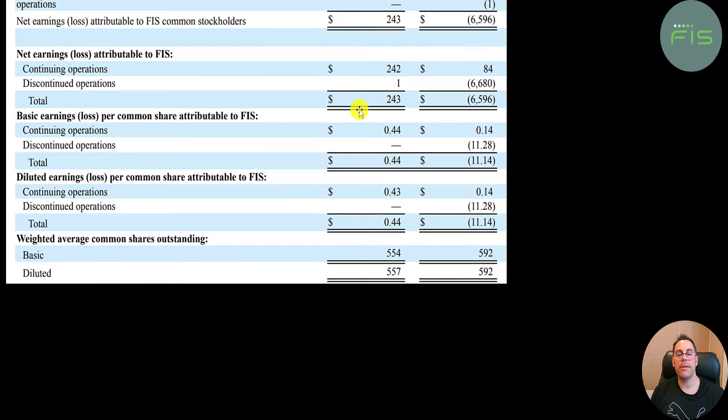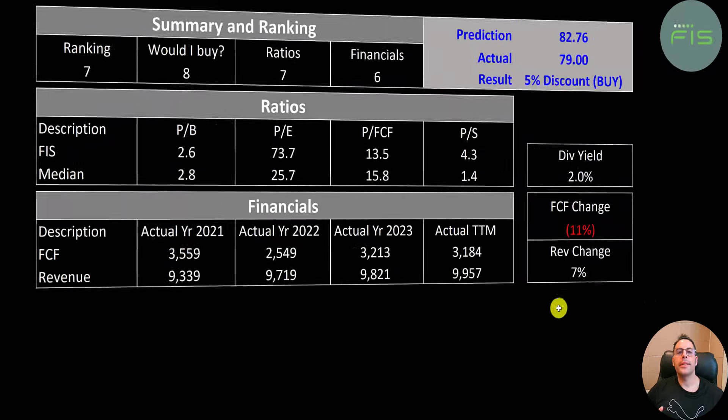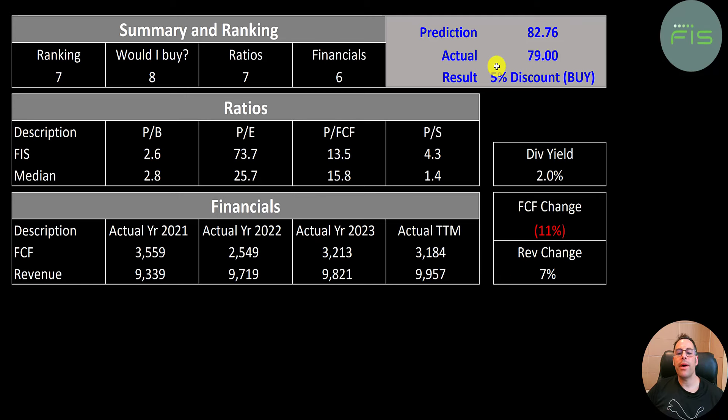To summarize: they're trading at a five percent discount. I give them a ranking of seven out of ten. Would I buy them? Eight out of ten — looks really attractive. They have great margins and, even though revenue isn't growing much, they're still doing a great job generating a lot of free cash flow. The ratio score is seven out of ten because of the amazing price to free cash flow, even though their P/E is poor.